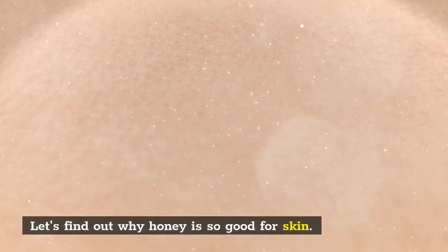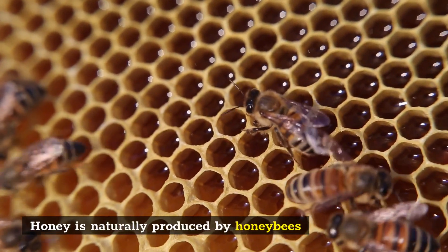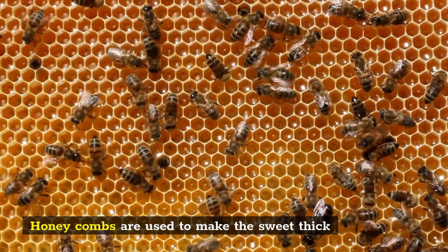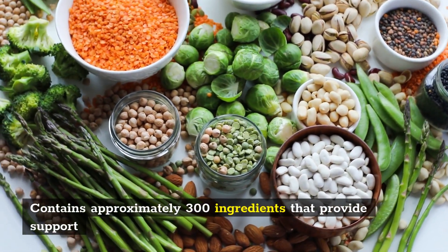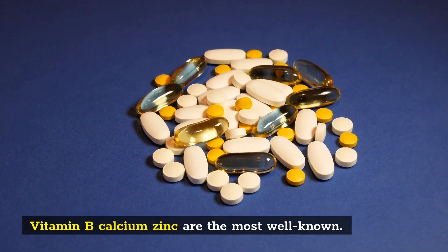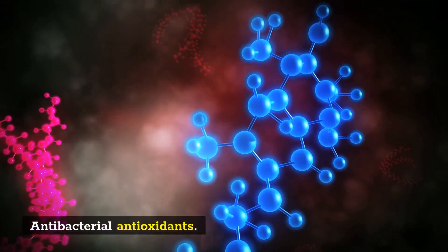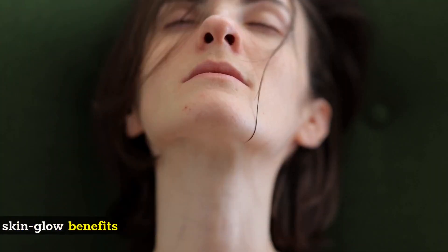Let's find out why honey is so good for skin. Starting with the basics, honey is naturally produced by honeybees collecting flower nectar and storing it in honeycombs. This sweet, thick liquid that we know and love contains approximately 300 ingredients that provide support for both oily and dry skin. Vitamin B, calcium, zinc, potassium, and iron are among its most well-known nutrients, along with antibacterial properties, antioxidants, and enzyme activity.